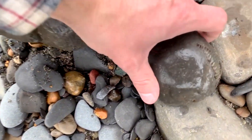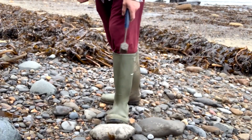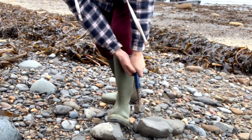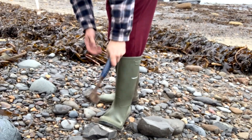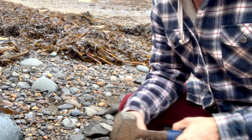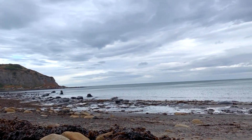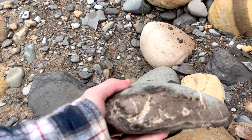Just picked up these two nodules. There's a little dark inside this rock, and this one has no potential. Also wood — very pyritic on the outside.